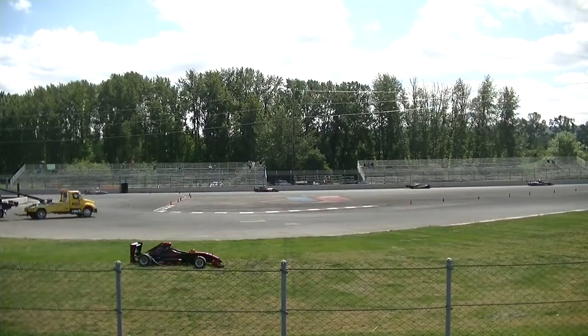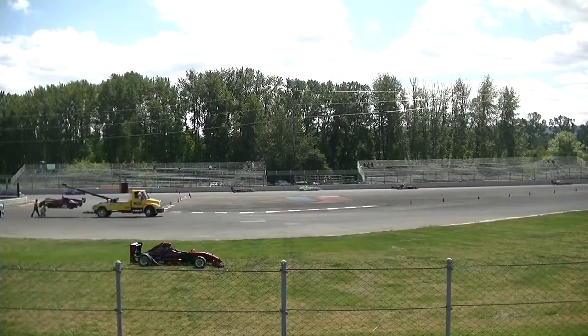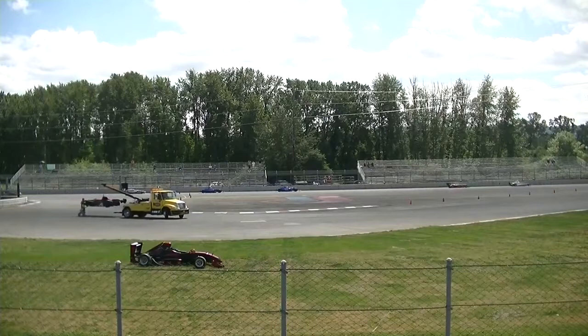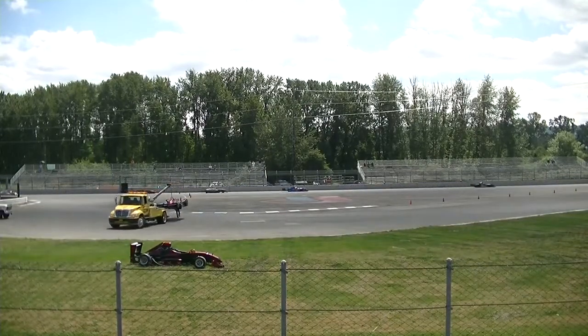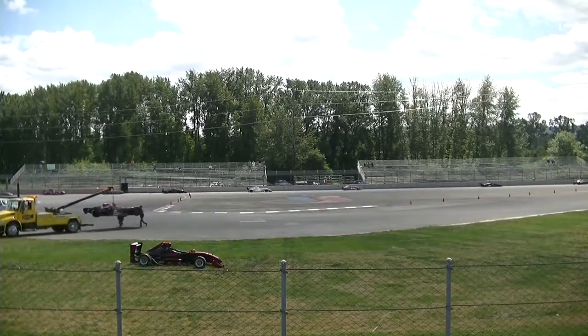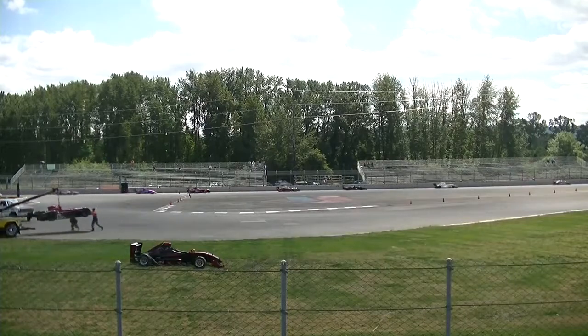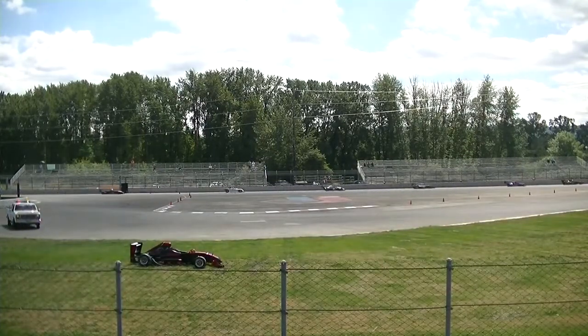They are continuing to lead the field past the chicane, down the long front straight, through turn number four as the clock continues to run. We now have about seven minutes, eight laps to go in this race. Our leader J.R. Osborne leading Formula B in his Berman F100.